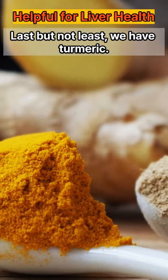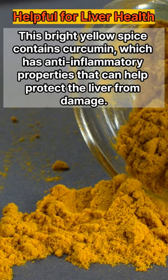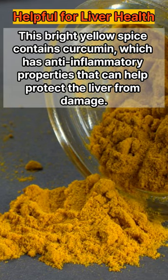Last but not least, we have turmeric. This bright yellow spice contains curcumin, which has anti-inflammatory properties that can help protect the liver from damage.